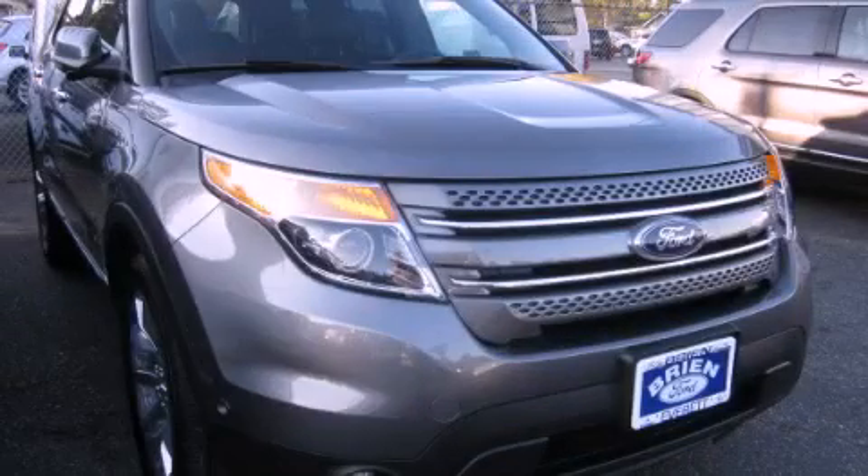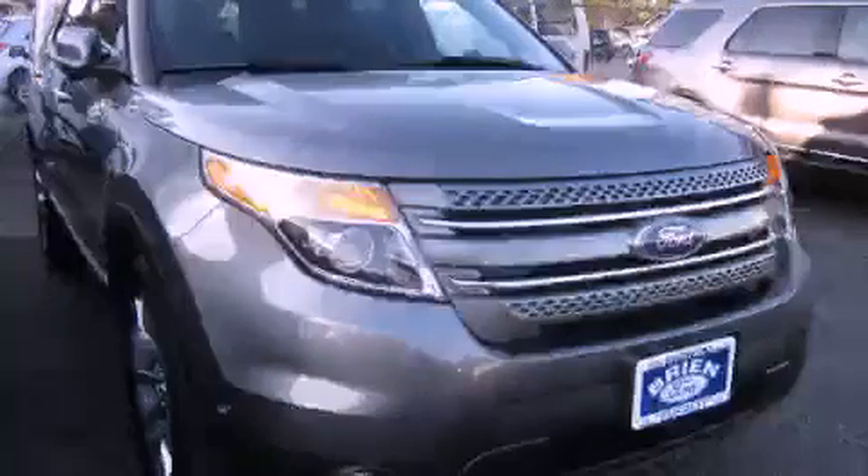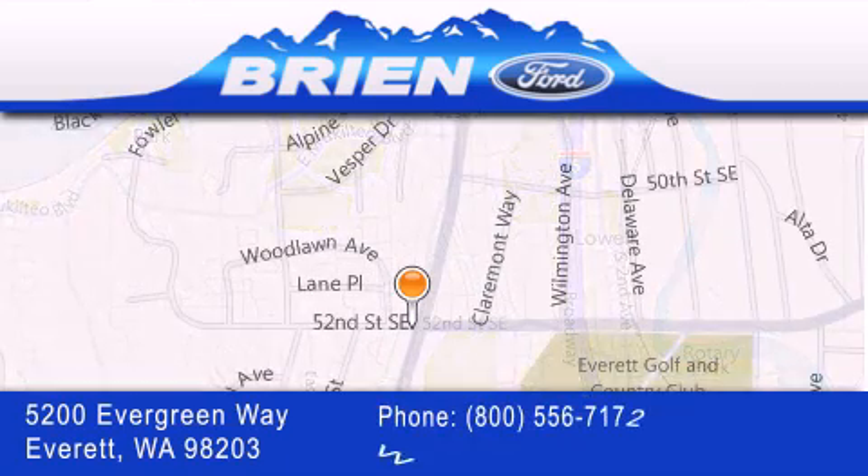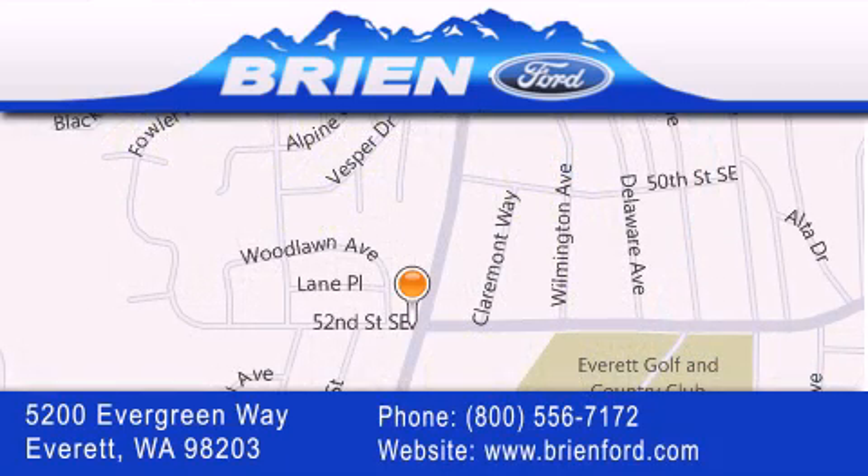Contact us today to arrange your test drive. Brien Ford is located at 5200 Evergreen Way in Everett. Our goal is to exceed all of your expectations to ensure that you'll return for future visits. We'll see you next time.